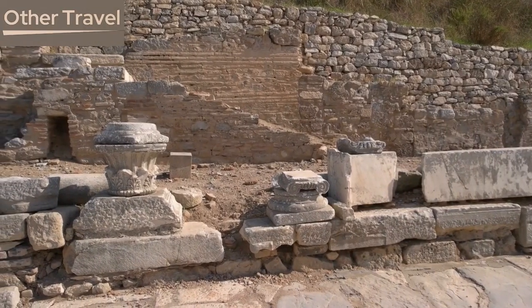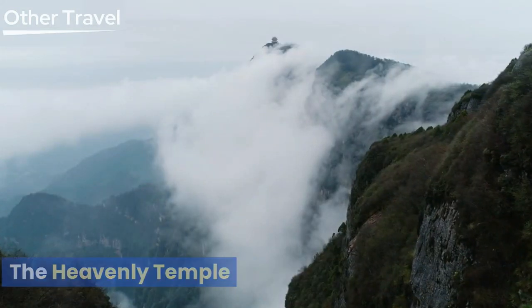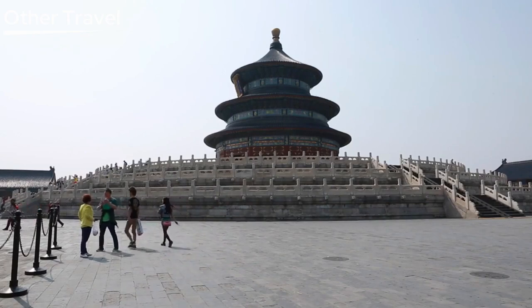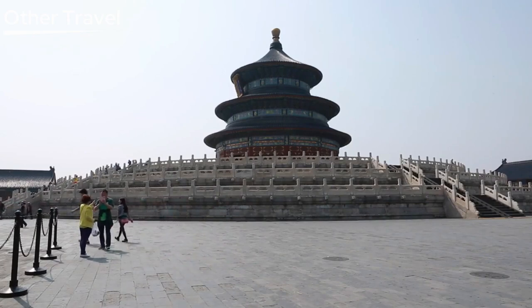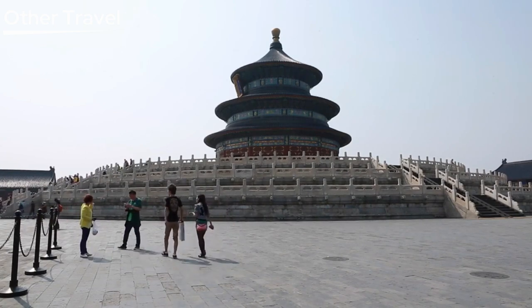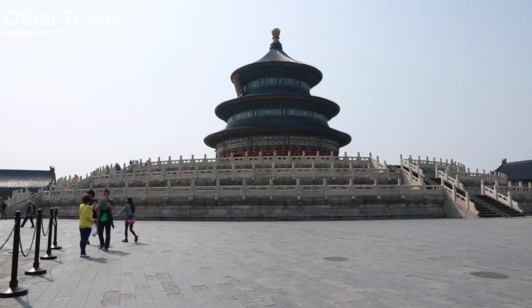You can explore the hidden stories and imagine how those ancient people lived there. The Temple of Heaven, which had an area of roughly 2.7 million square meters (667 acres), was where the emperors of the Ming (1368–1644) and Qing (1636–1912) dynasties went to worship heaven and make harvest-related prayers each year.